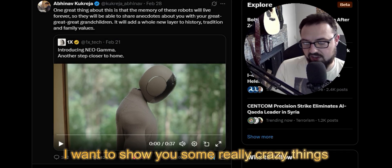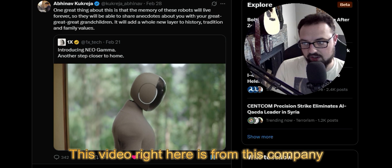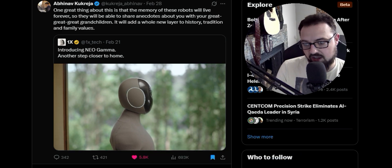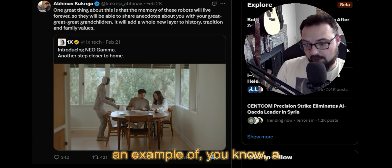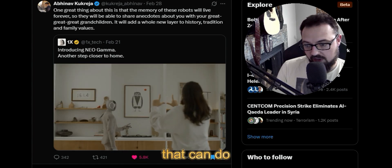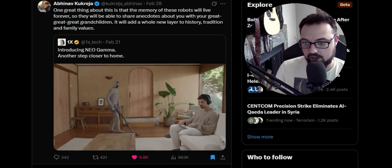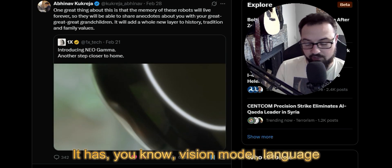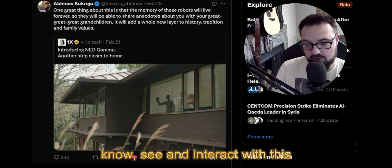I want to show you some really crazy things that are happening in the humanoid robot space. This video right here is from a company called OneX, and they're showing an example of a prototype humanoid that can do basic household tasks and converse. It has a vision model, a language model — all these things allow it to see and interact with its environment.